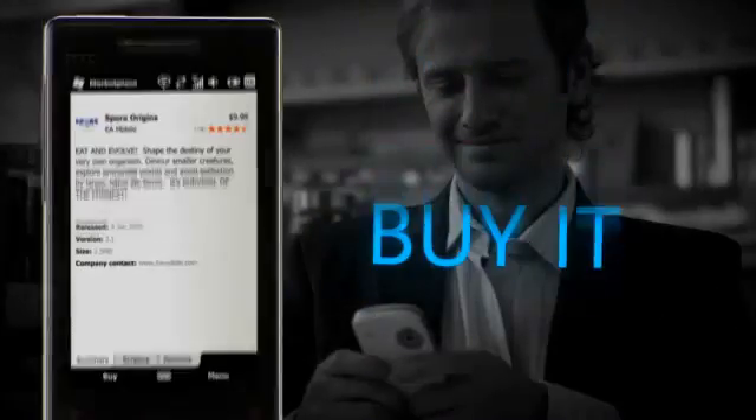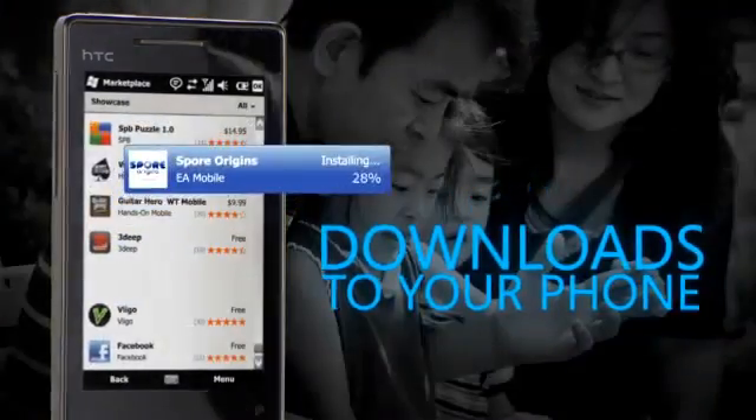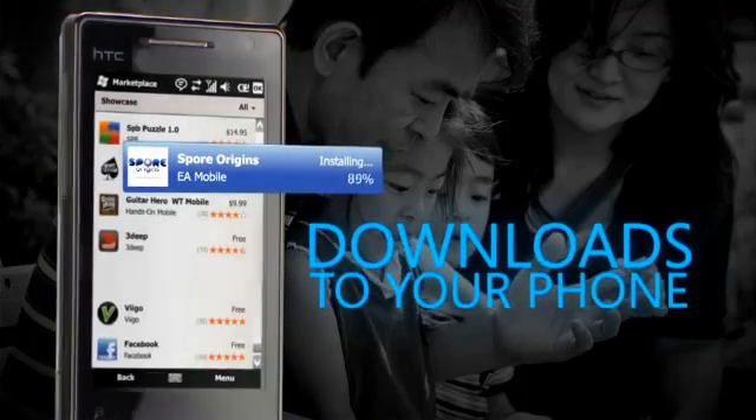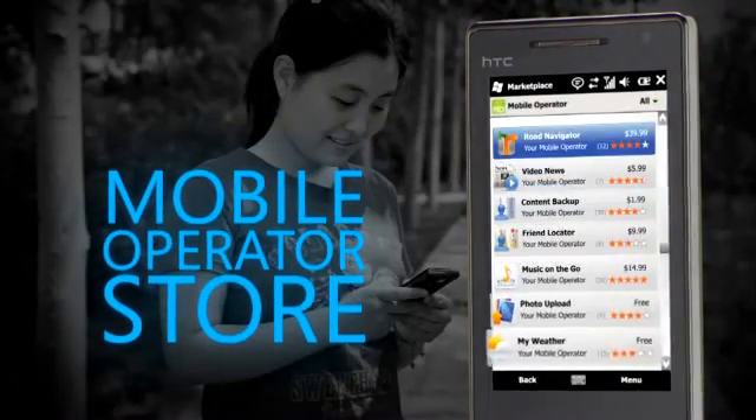If you like it, buy it from your Windows Phone and it instantly downloads. Applications from your mobile operator are also available.